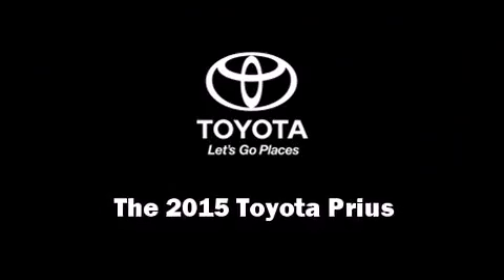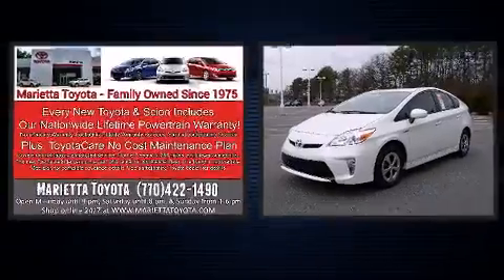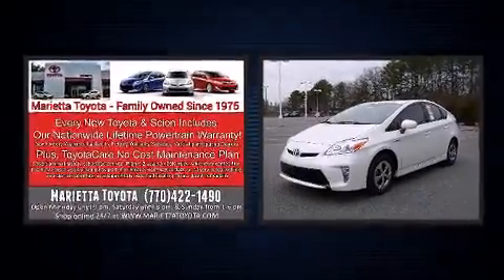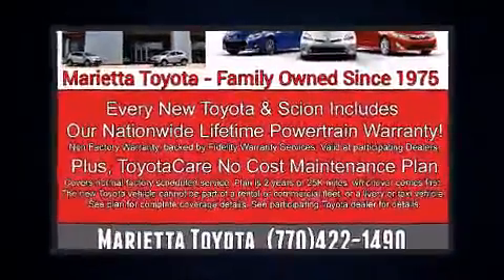Step into the 2015 Toyota Prius. Smooth gear shifts are achieved thanks to the 1.8-liter four-cylinder engine. And for added security, Dynamic Stability Control supplements the drivetrain.